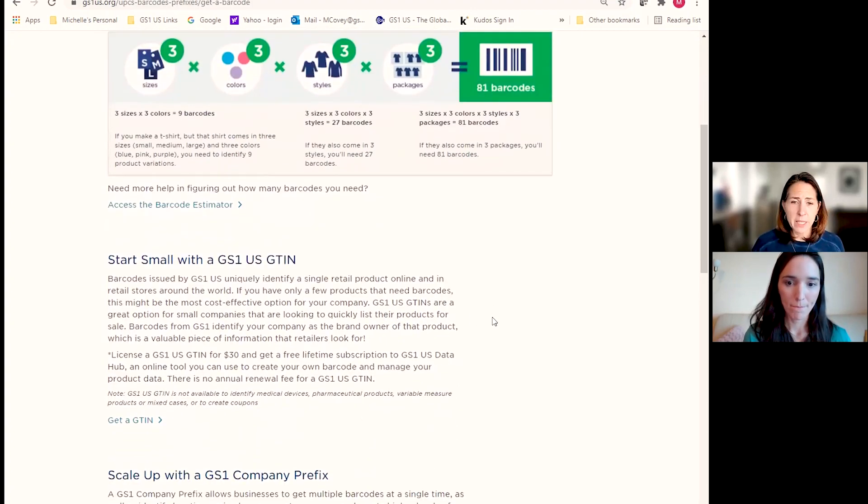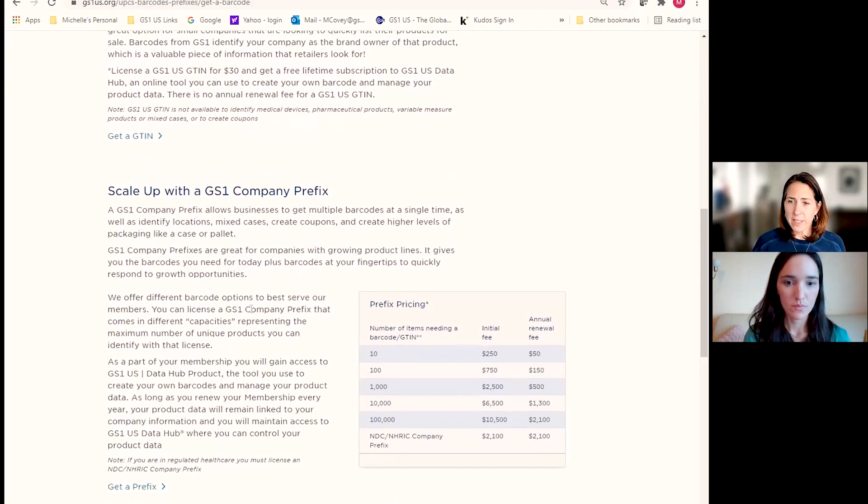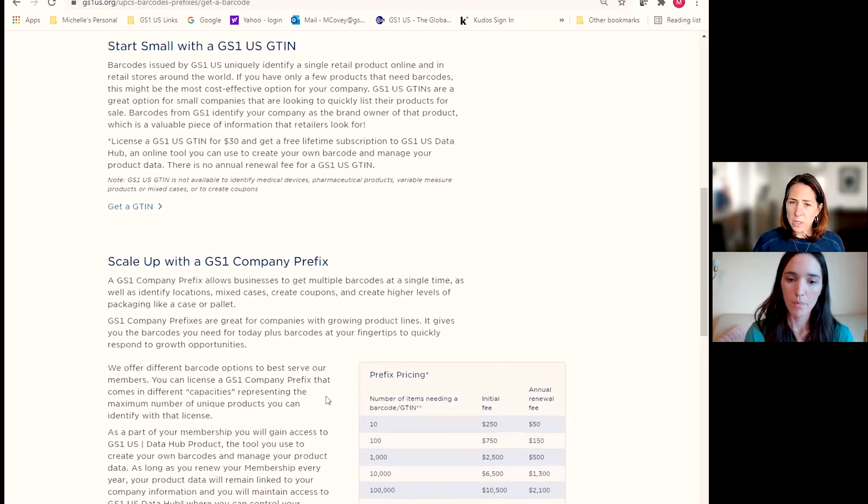Below the estimator, you can choose either the single GTIN offering or the capacity-based option, which has been the traditional offering for many years. With the capacity-based prefix, you can enumerate GTINs and also build other identifiers for supply chain processes such as shipping container codes. But if you just want to start off and list your products on Amazon with a GTIN, the single GTIN is a great way to get started.